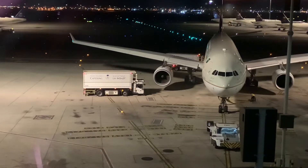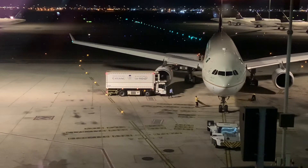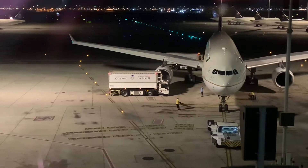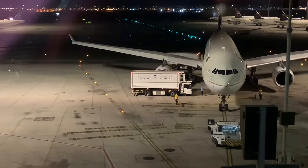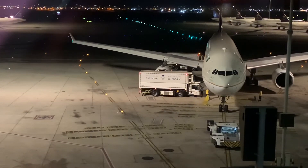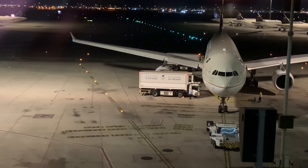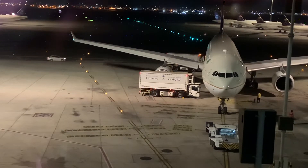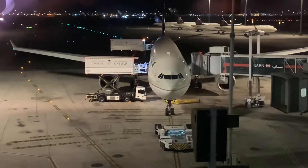Hello everyone and welcome to my second ever trip report. This was shot right after my first trip report, which was on Saudia from Los Angeles to Jeddah on a Boeing 777-300ER. And now I am going on Saudia's Airbus A330 from Jeddah to Lucknow in economy class. This was shot right after my first trip report because Jeddah is the connecting airport, and my final destination is Lucknow.